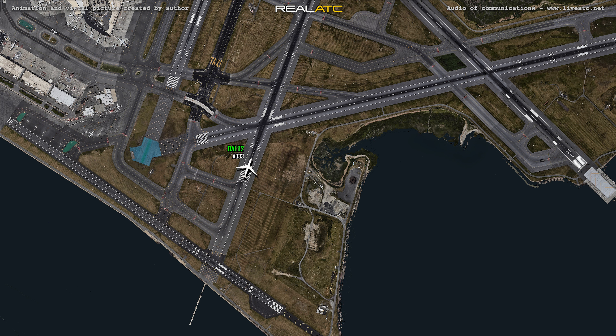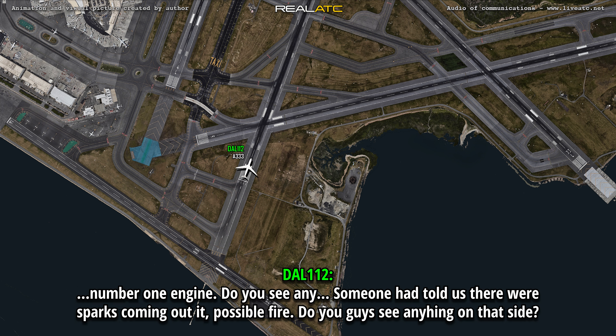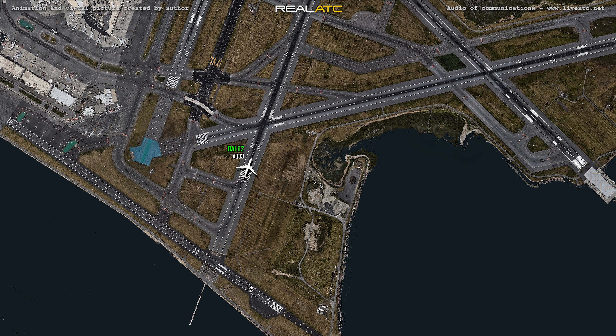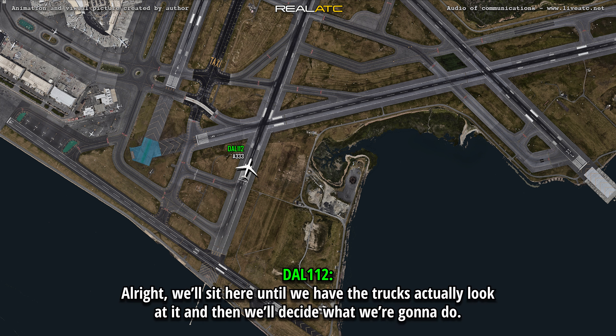And then I did see some flames, but currently right now it does not appear to be anything that I can see from this position. All right, we'll sit here until we have the trucks actually look at it, and then we'll decide what we're going to do with them.